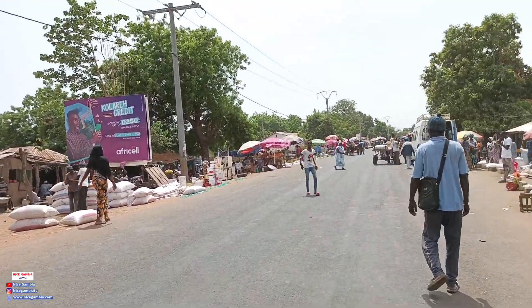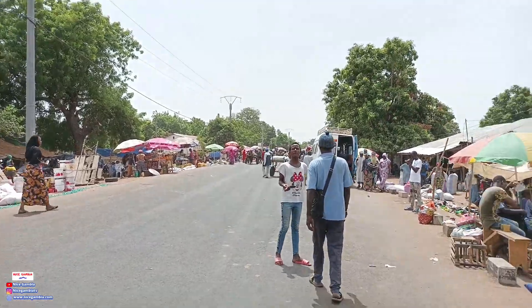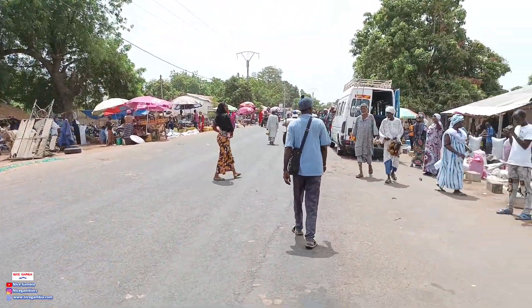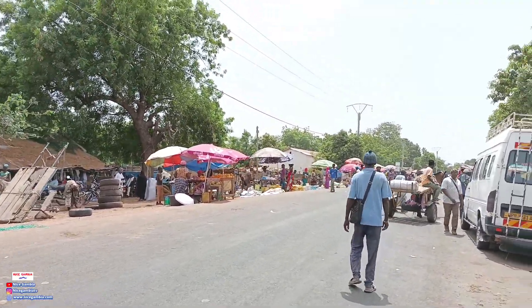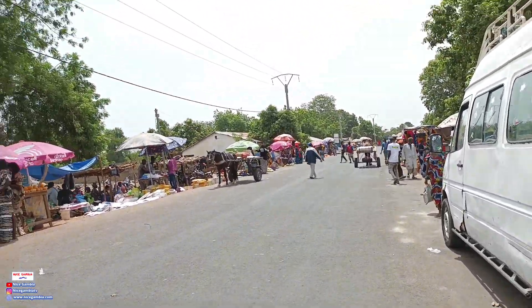This is the main highway and usually it's very clear, but because of the Lumo everybody comes down here to sell. You can see some electronic stuff as well — these are usually things available in the urban areas; they might be available here but very rarely, and you have to walk a long distance to get them.